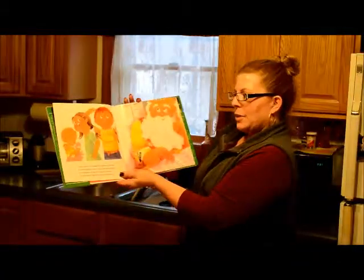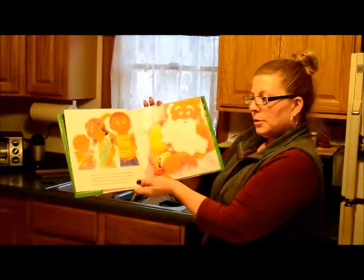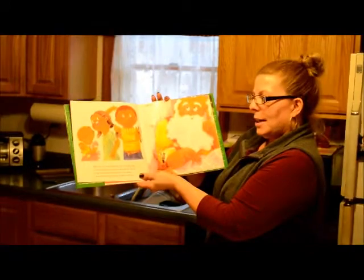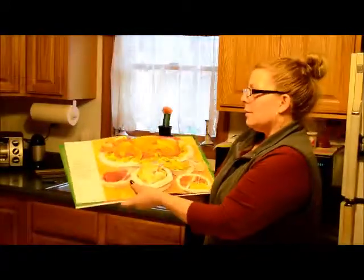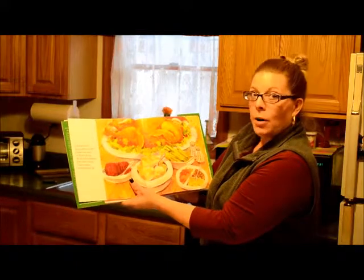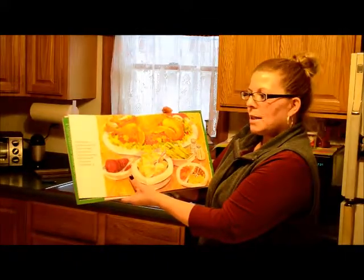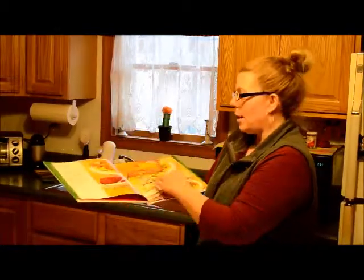Have you ever wondered how Santa could know if you're naughty or nice each year as you grow? For hundreds of years it's been a big secret — it now can be shared if you promise to keep it. At holiday time Santa sends me to you. I watch and report on all that you do. My job's an assignment from Santa himself. I am his helper, a friendly Scout Elf.